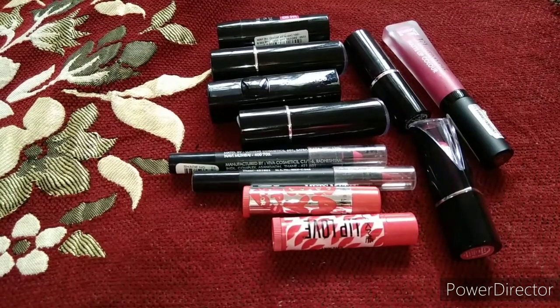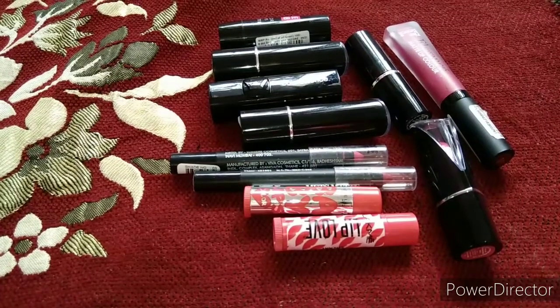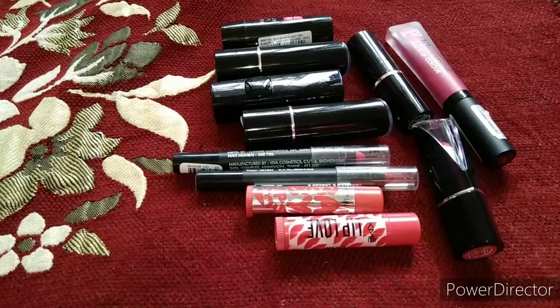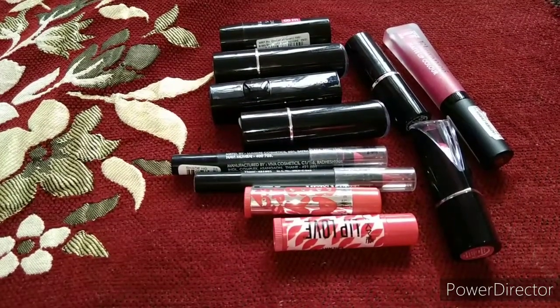Hi guys, welcome back to my channel, My Vlogs by Sandvi. Today's video is about some lipsticks that suit our Indian skin tone and are easily affordable under rupees 200. If you haven't subscribed to my channel yet, please do subscribe and let's get into the video.